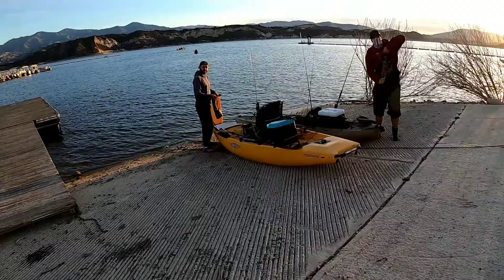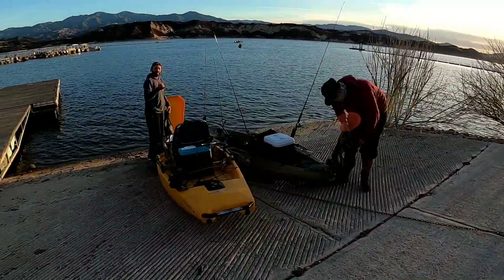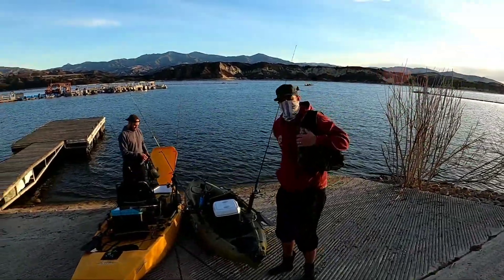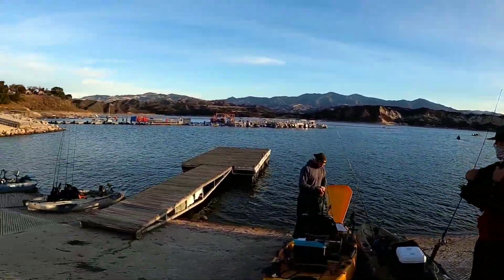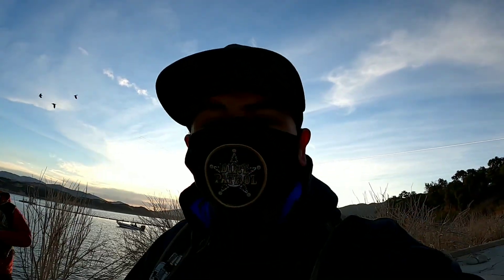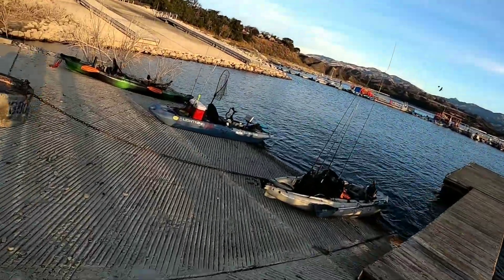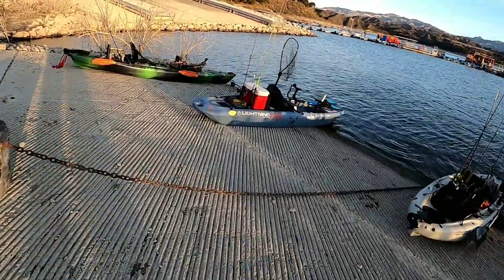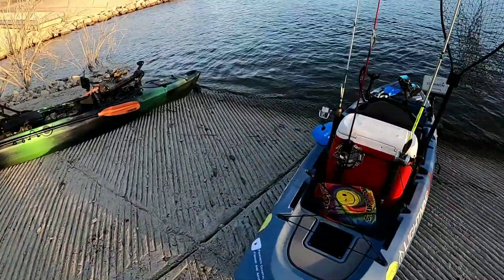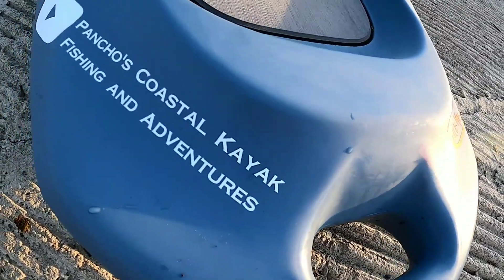Down here at Lake Achuma, my boy Justin right here, and Ben and Justin got some other kayakers out there. We're gonna head out and try to bag us some trout — Lake Achuma baby, see what happens.